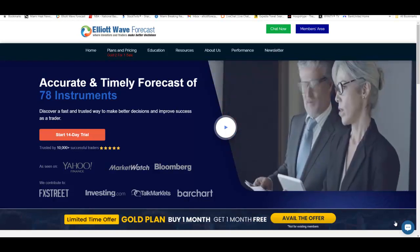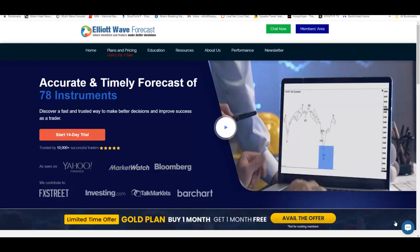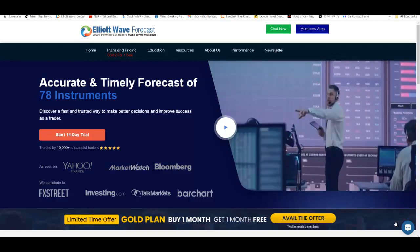Hello everyone and welcome to another Eleway for Cat, the Charge of the Day video. My name is Eric. Today is the 31st of October around 10:30 p.m. Eastern Time.